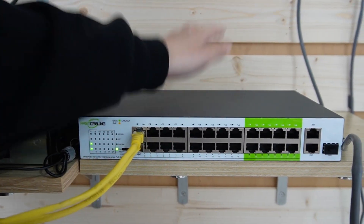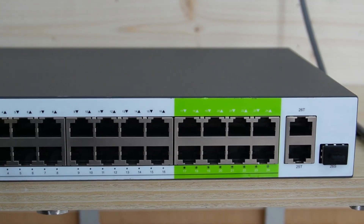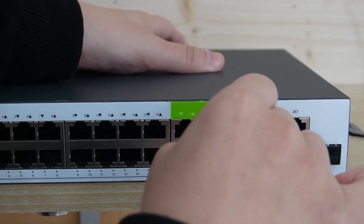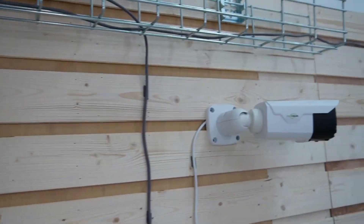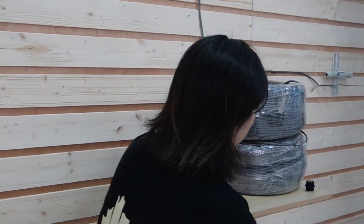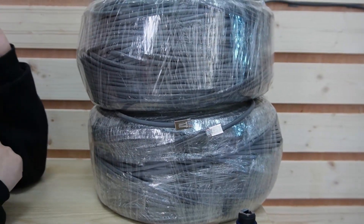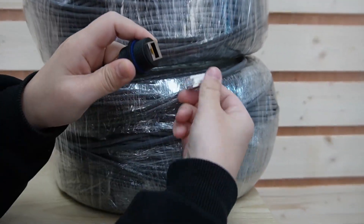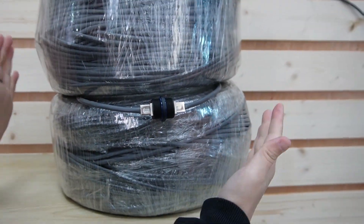Plug them in. Keep in mind, ports number 17 to 24 are the long-range ports. I'm going to use one of these ports and use an ethernet cable to plug into it. Since I don't have a single roll of 500 meters, I'm going to join a 200-meter and a 300-meter ethernet cable together using this coupler — a simple coupler. Now joined together, I have 500 meters in total.